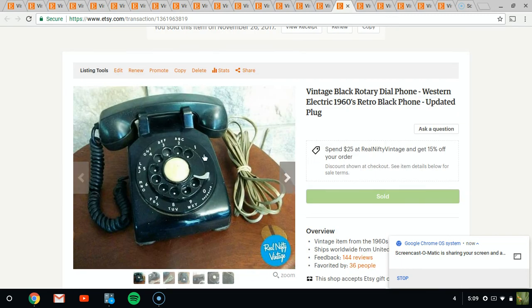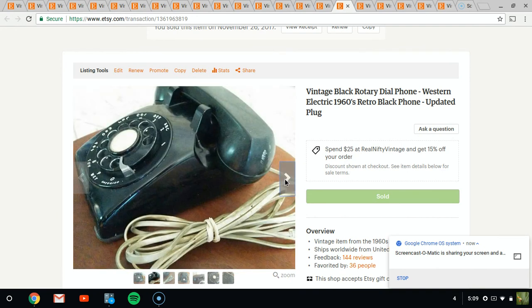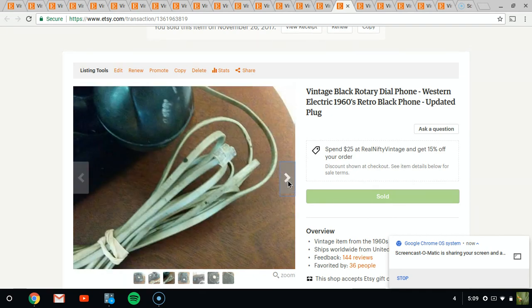I sell these phones left and right. Quarter three was not too strong on selling these — I did sell a lot in quarter two — but this one took a while to sell. This is an updated plug, so it's ready to be used; it has the modern jack on it. There's a little scrape here and whatnot, but it's a good phone regardless. It sold for around $50 or $60, and I can usually pick these up for under $10, but they do require a lot of cleaning most of the time.